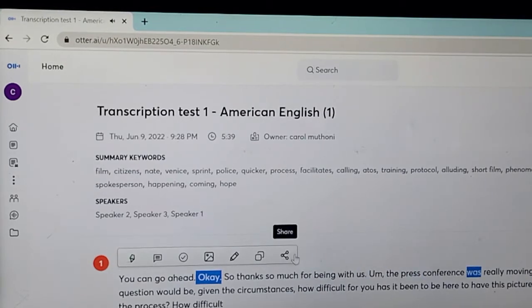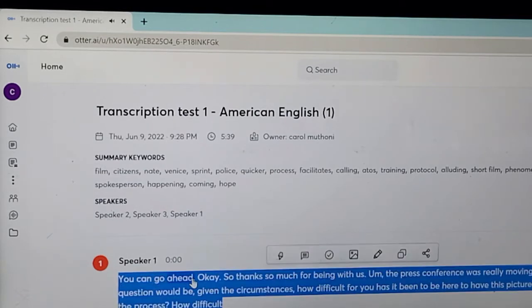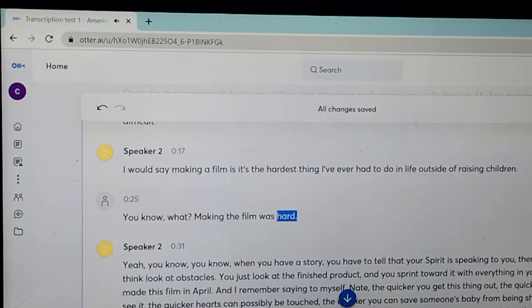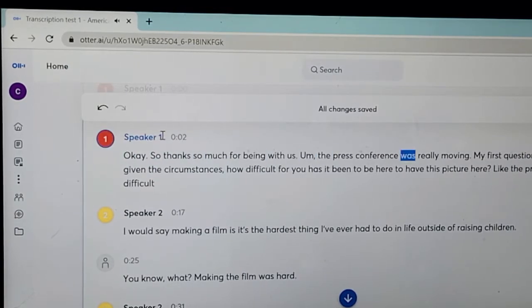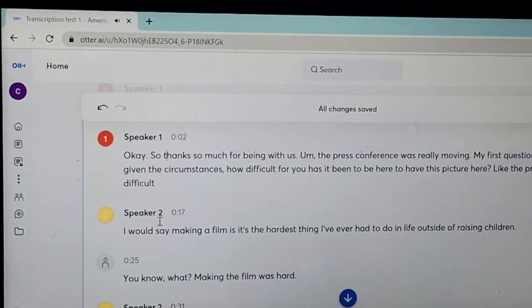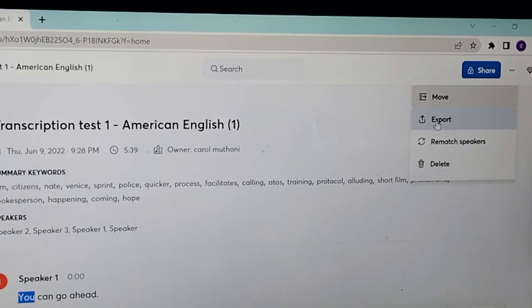Here are a few things you should note before using otter.ai. Number one: the transcripts generated are not 100% accurate, so you have to take your time and edit the file. The good thing about Otter is that you can actually edit it right here. Once you make sure that everything is accurate, speaker labels are not mixed up, and you have gone through the transcript from beginning to end, it's time to export your file.